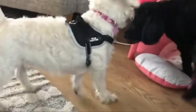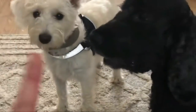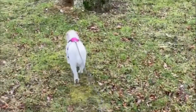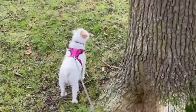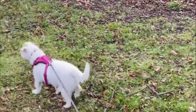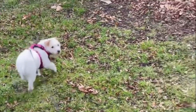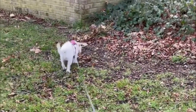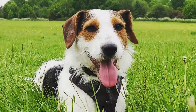The trainability of the Jackapoo depends on which parent breed comes through stronger. The Poodle is famous for its obedience and trainability, while the Jack Russell can have a bit more of a stubborn side. Socialization is very important for all dogs, but particularly for the Jackapoo — if they are not exposed to plenty of other animals, dogs, children, and strangers, the Jackapoo can become stubborn or even aggressive.